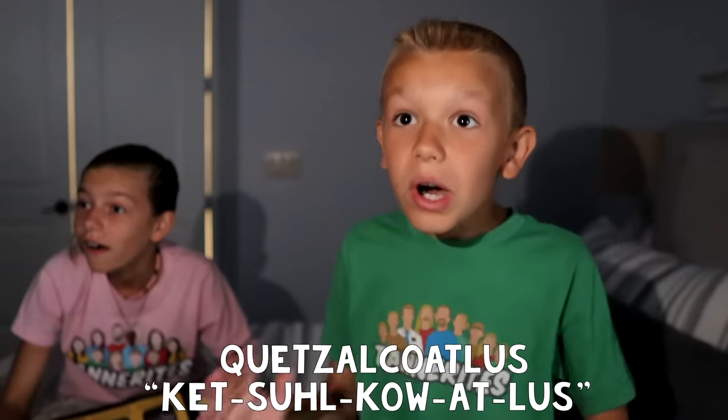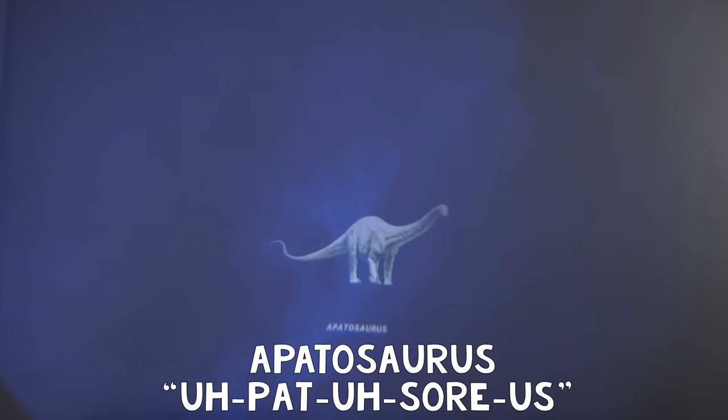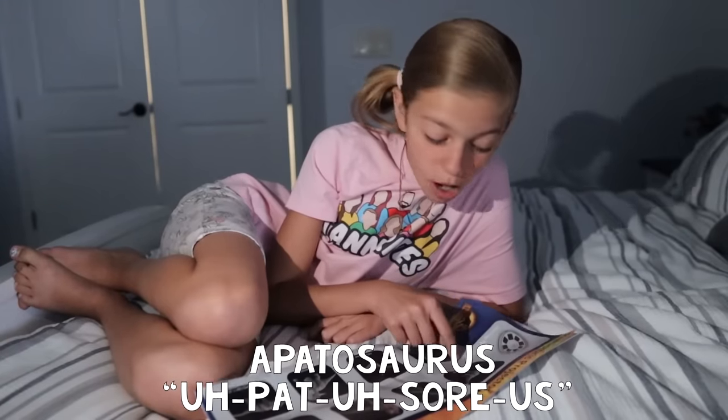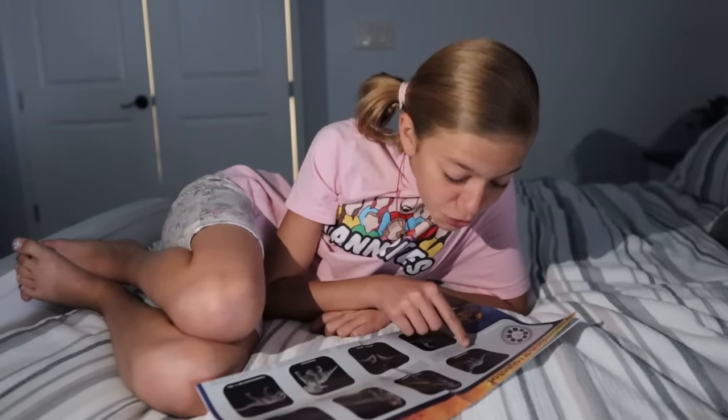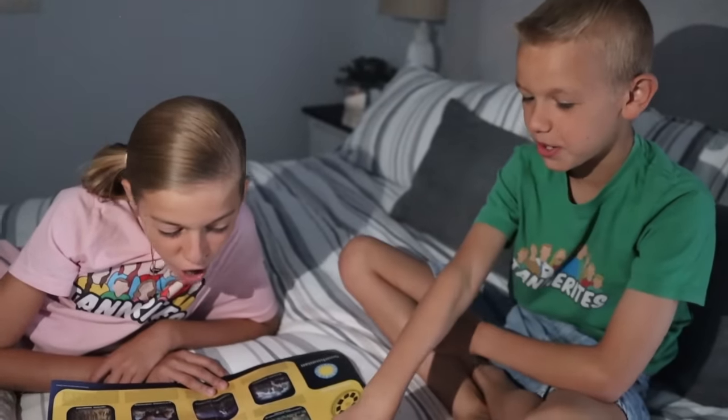It's a Quetzalcoatlus! Whoa! The Quetzalcoatlus lived about 67 million years ago. The Apatosaurus is the oldest dinosaur on disc one, living about 152 million years ago. So, let's change to disc two!